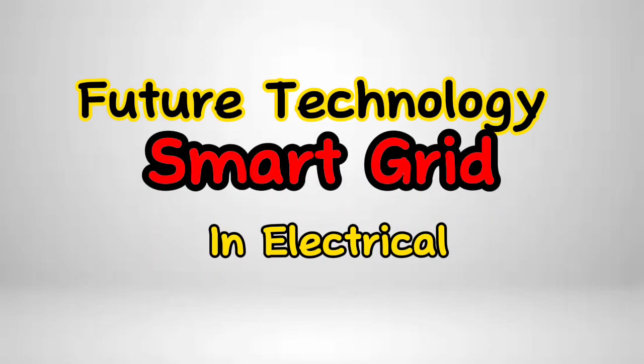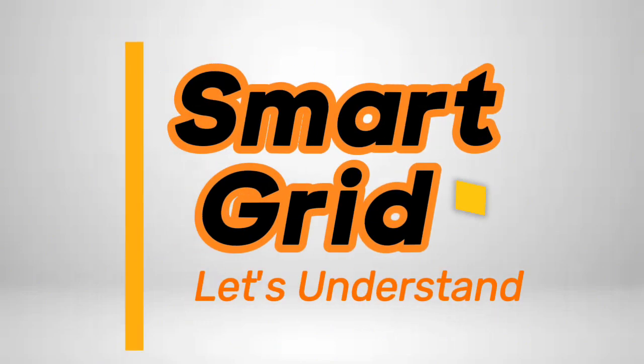Today our topic is smart grid technology. First of all, let's understand what is smart grid and how this technology is the future in electrical engineering.